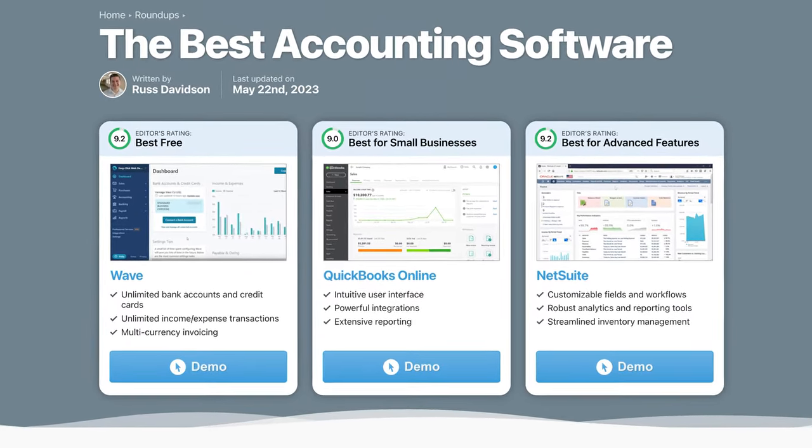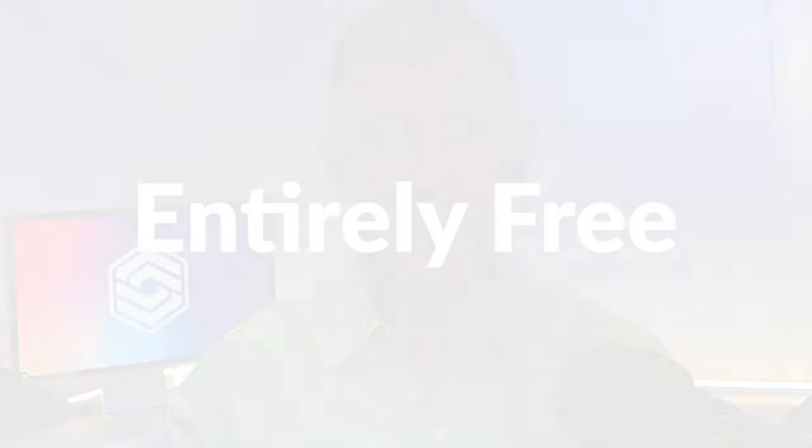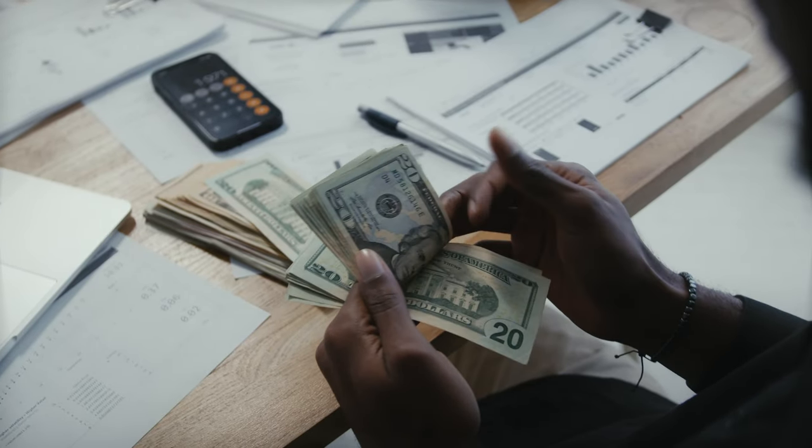Also, be sure to check out our Roundup page — that link is in the description below. According to a 2023 Forbes article, you can cut yearly expenses from $5,040 to just $2,480 by opting for software over a traditional bookkeeper. While the Forbes example cites a cost of $200 per month or $2,480 per year for bookkeeping software, it's worth noting that Wave's primary accounting tools are entirely free, meaning you can potentially save even more.